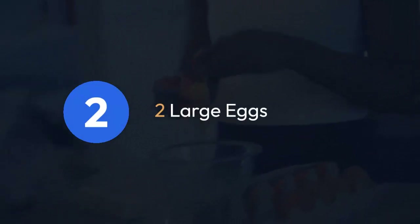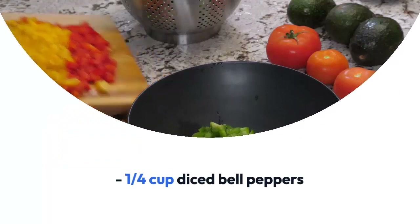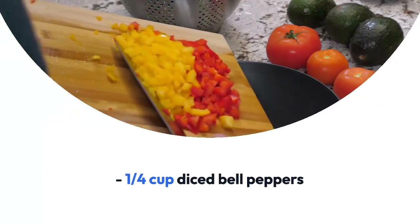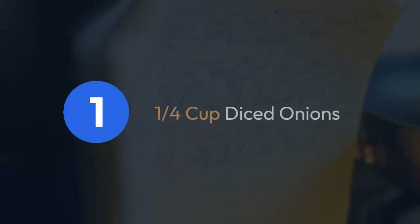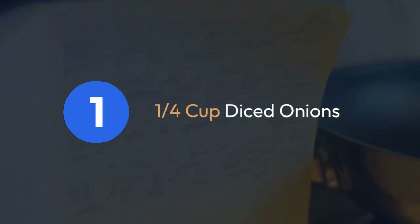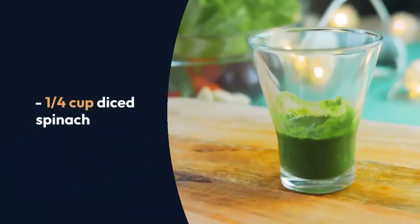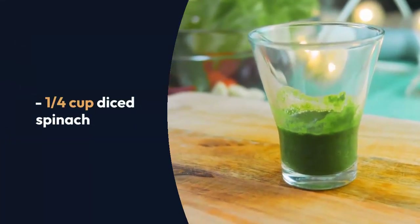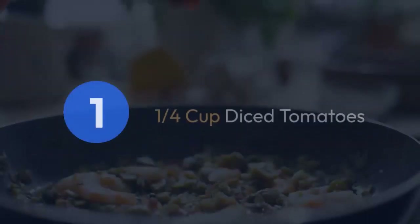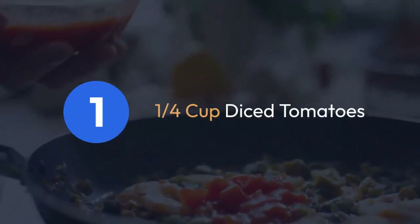Let's get started with our delicious high protein low calorie keto breakfast recipe: the Protein-Packed Keto Morning Omelet. Ingredients: two large eggs, a quarter cup diced bell peppers, a quarter cup diced onions, a quarter cup diced spinach, a quarter cup diced tomatoes, a quarter cup diced lean turkey or chicken for that extra protein punch, and salt and pepper to taste.